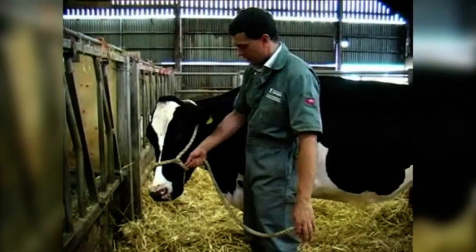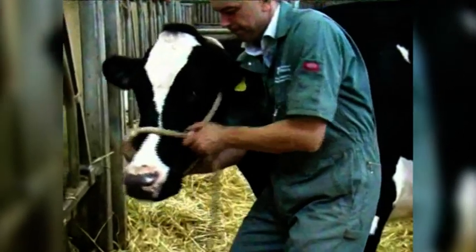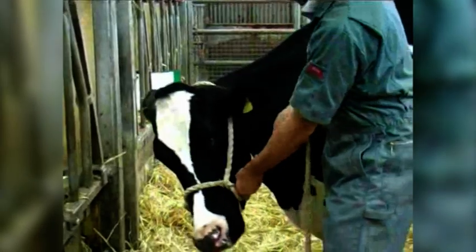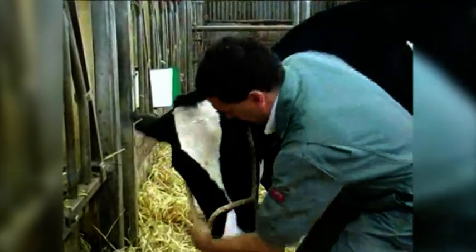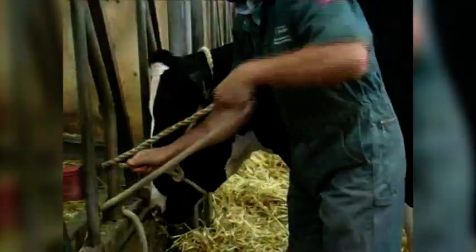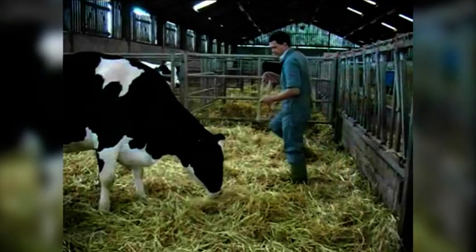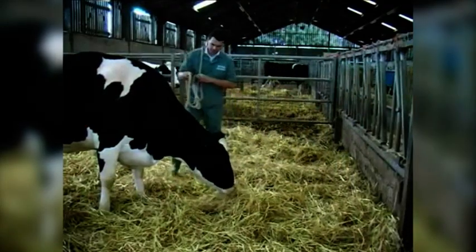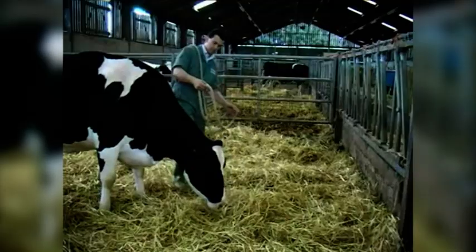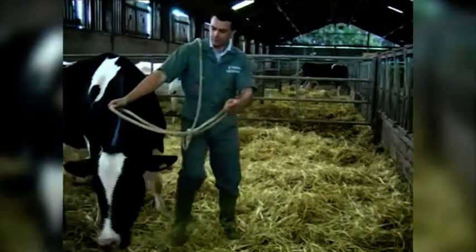One of the simplest ways of restraining cattle is using a halter. In most clinical situations it will be necessary to contain an animal by gate trapping, or in a stall or crush, in order to apply a halter due to their larger flight zones. Before you start, correctly orientate the halter and open it wide enough for easy application. Even with very quiet animals, it may be necessary to have the help of an assistant to contain or direct the animal towards you.